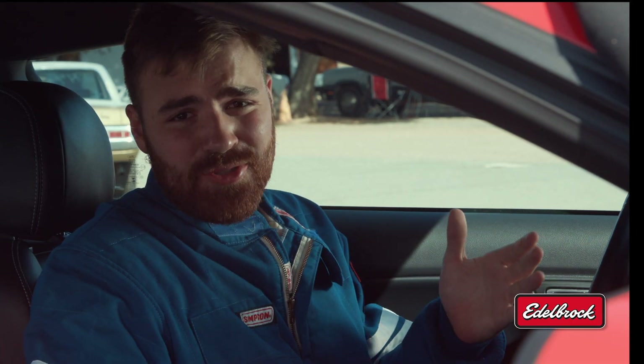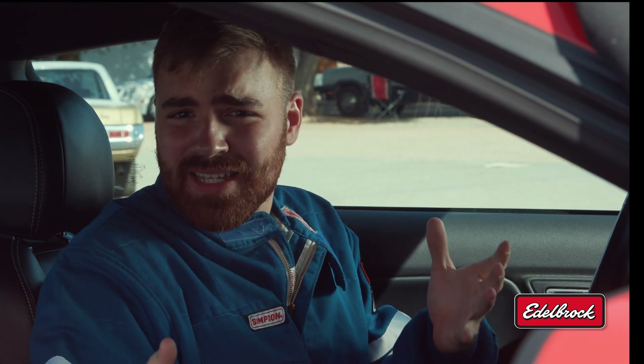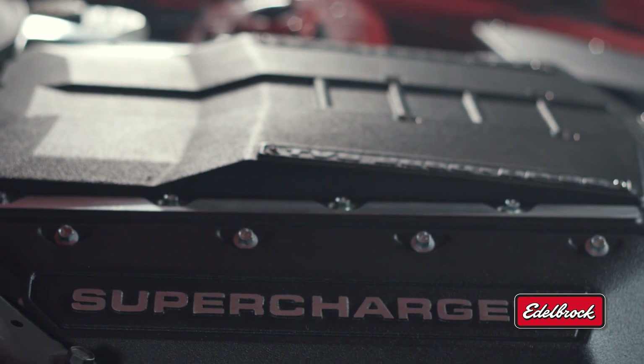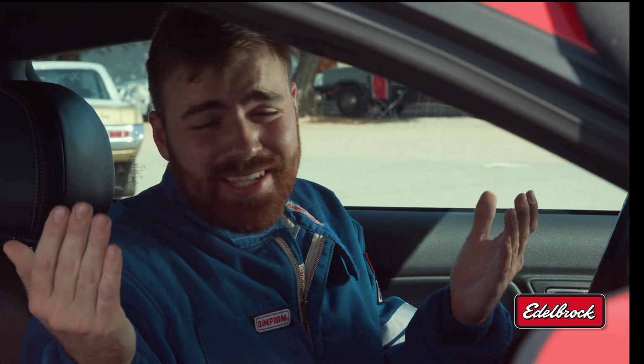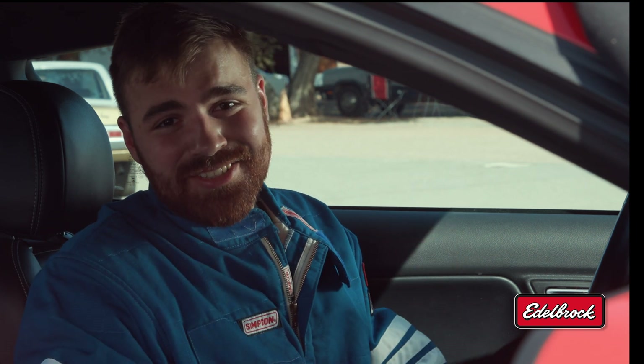So here's a huge upgrade for your car: it makes more power than a stock Mustang, yet it still drives like a stock Mustang on the street, and it comes with a warranty. To say that this is impressive might just be an understatement. Check out the guys over at Edelbrock to see if they can hook you up with something that's going to make your car way more fun. See you guys next time.